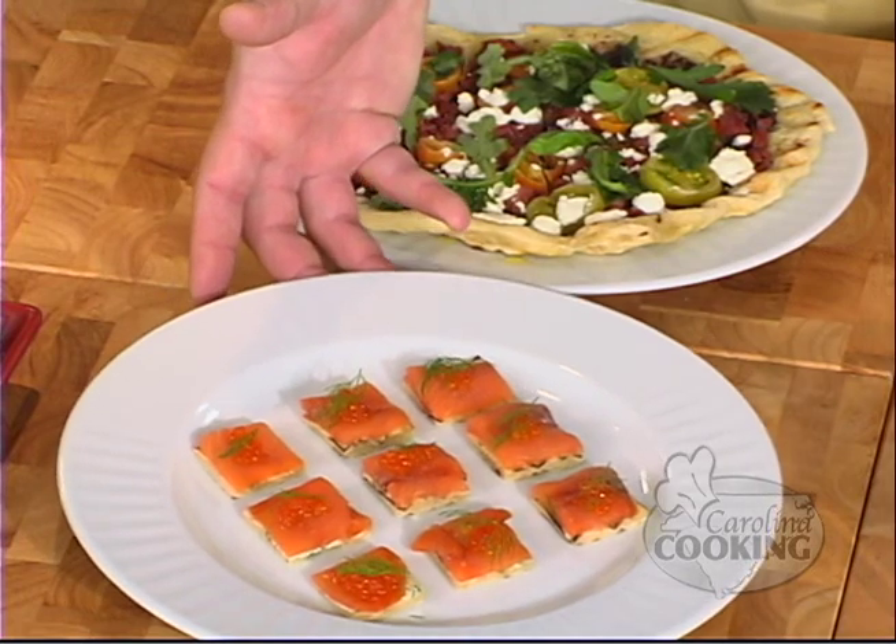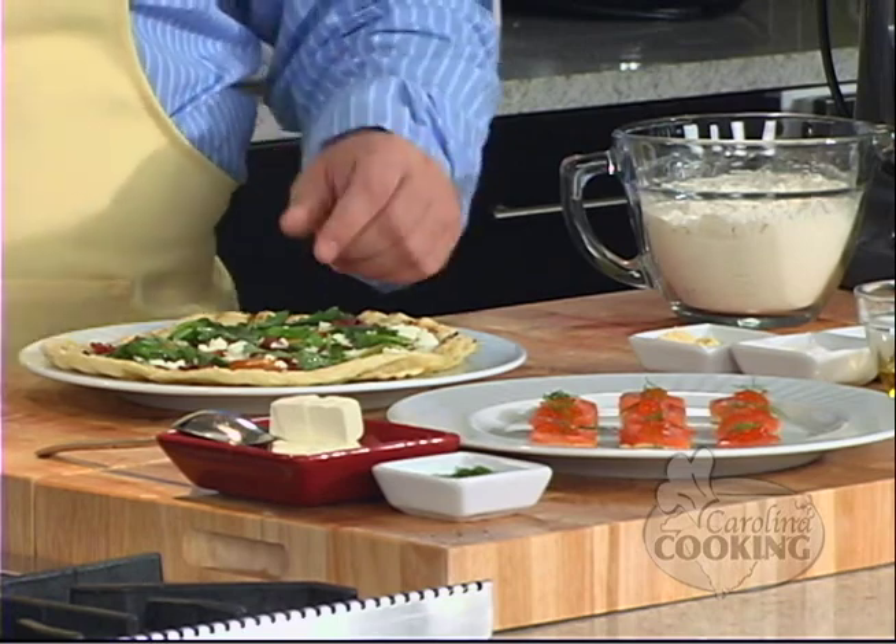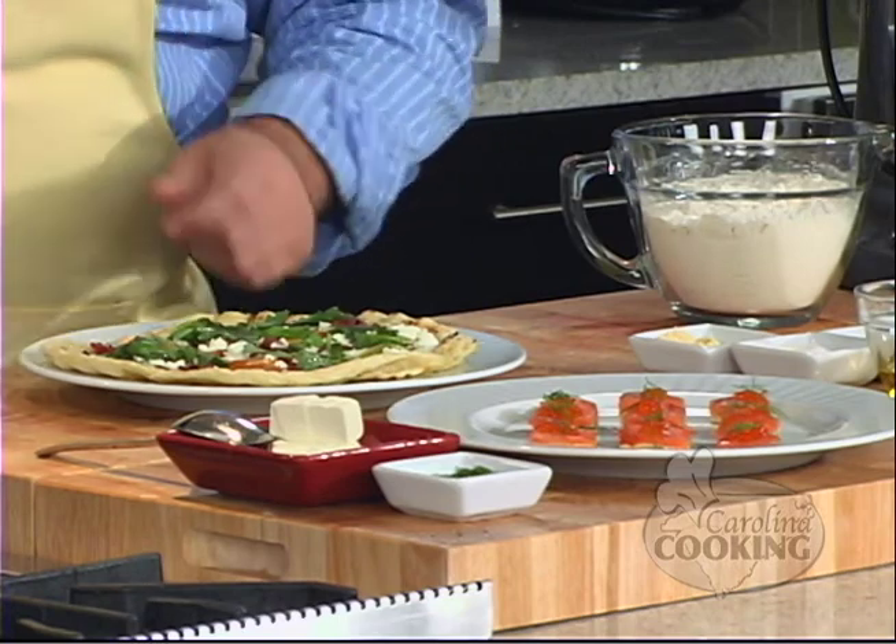Hi, welcome to Carolina Cooking. I'm your host, Tom Zelenka. You have a party coming up and you need to feed 24 — we have a gourmet recipe for you that'll do just that. Or if you just want to impress your family of four, we are making grilled pizettas here. We're doing it with smoked salmon and caviar, and also with smoked duck and olives and other things.